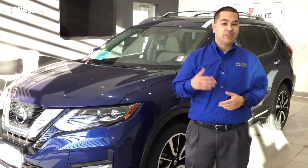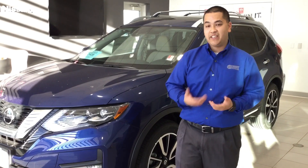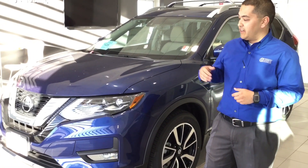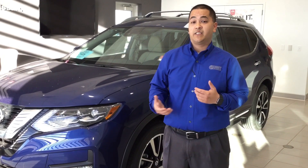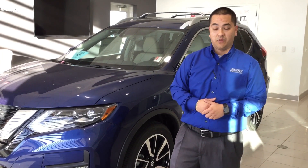Hey everybody, first I want to wish you guys a happy holidays. I'm Will Hepburn with Granite Automotive. Today I'll be introducing to you the 2018 Nissan Rogue. The Nissan Rogue is one of the best-selling vehicles in America. Today you'll see some of the features and benefits that make it also unequivocally one of the best vehicles to own in America as well.